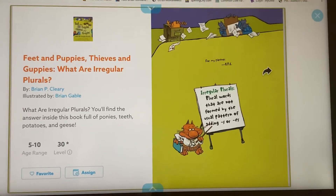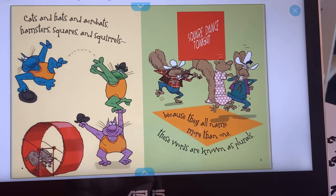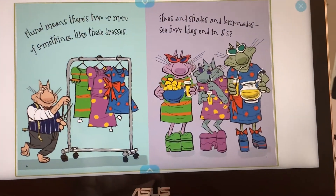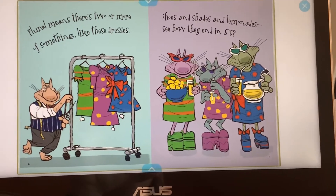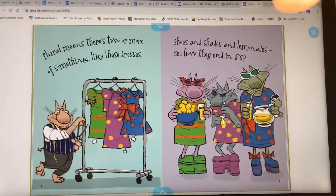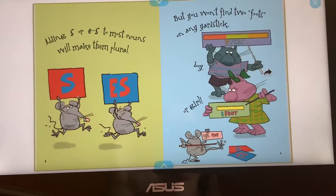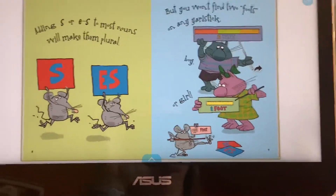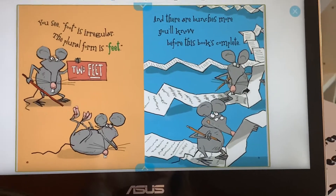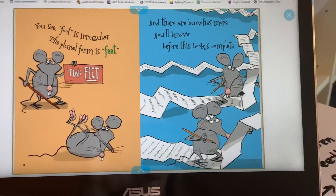Cats and hats and acrobats, hamsters, squares, and squirrels — these words are known as plurals. Plural means there's two or more of something, like these dresses. Shoes and shades and lemonades — see how they end in S's? Adding S or ES to most nouns will make them plural, but you won't find two foots on any yardstick. You see, foot is irregular — the plural form is feet. You would say two feet, not two foots.